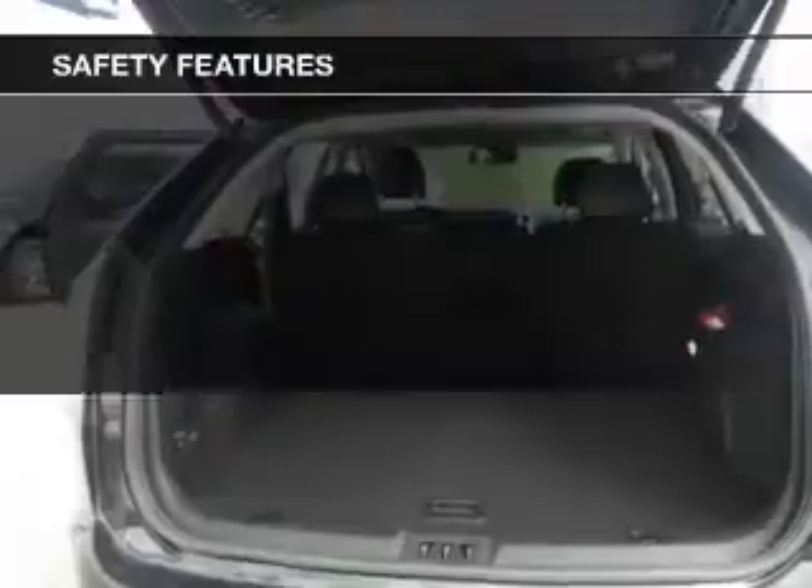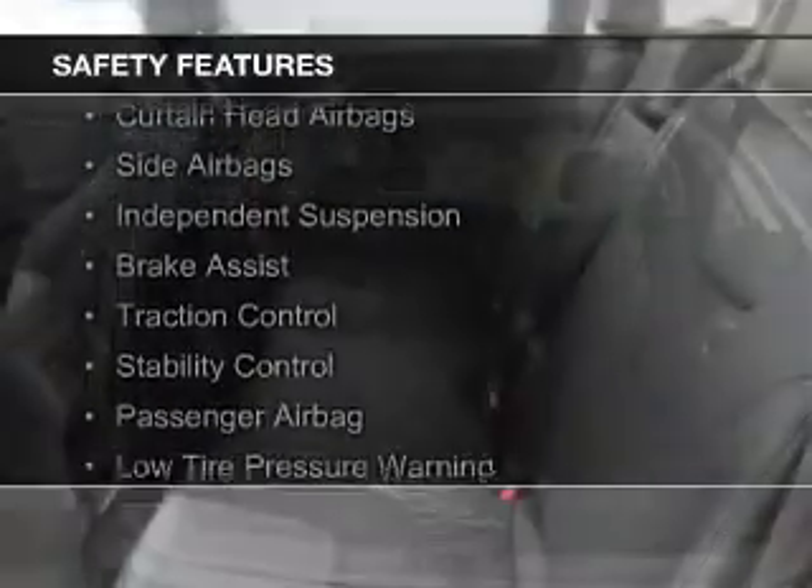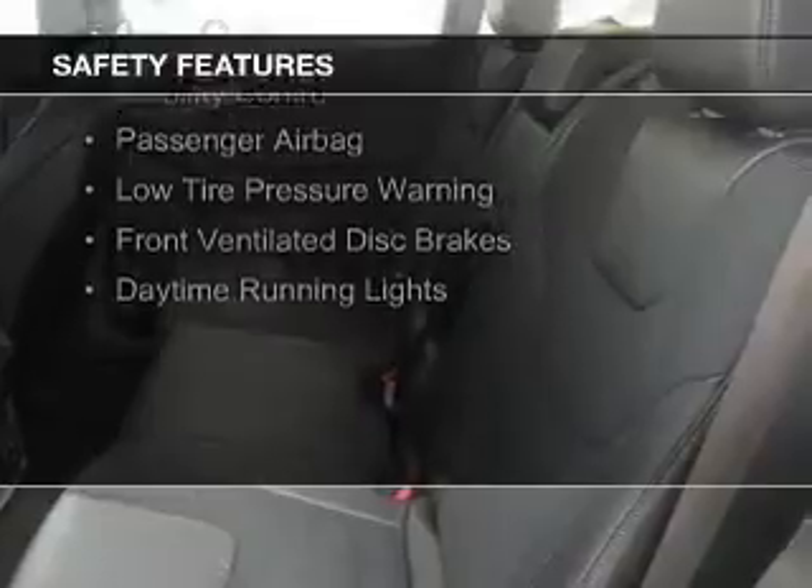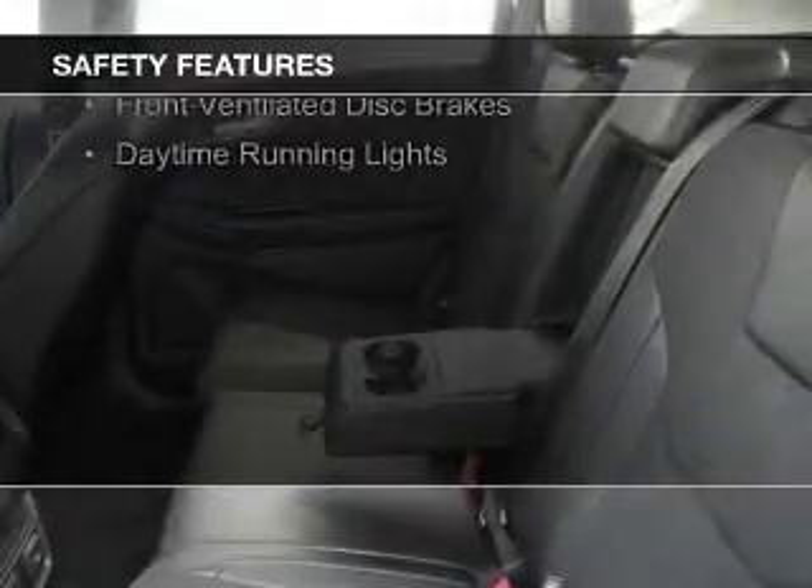Digital radio. Safety was made a priority with these features: curtain head airbags, side airbags, independent suspension, and brake assist.